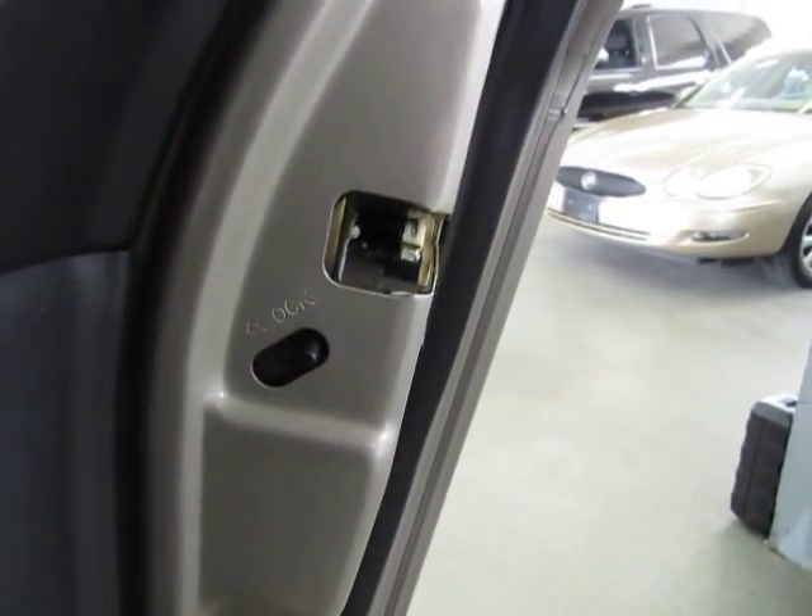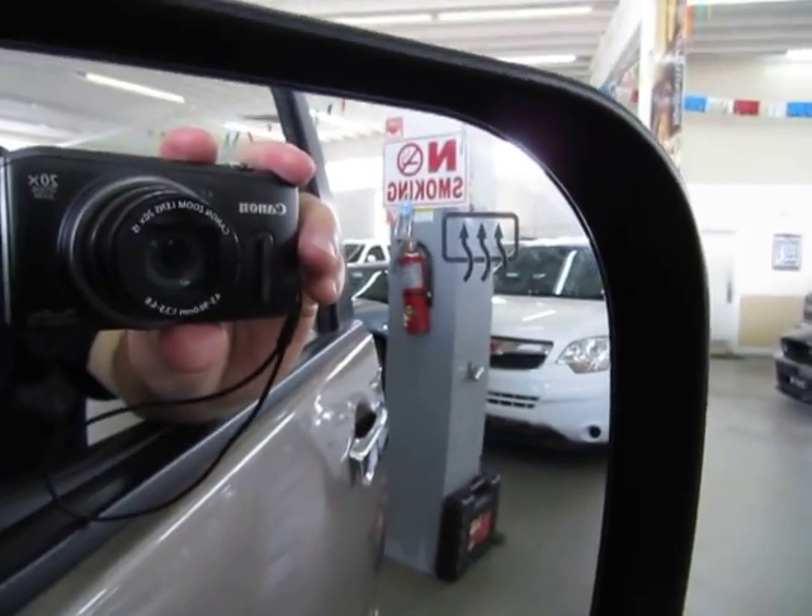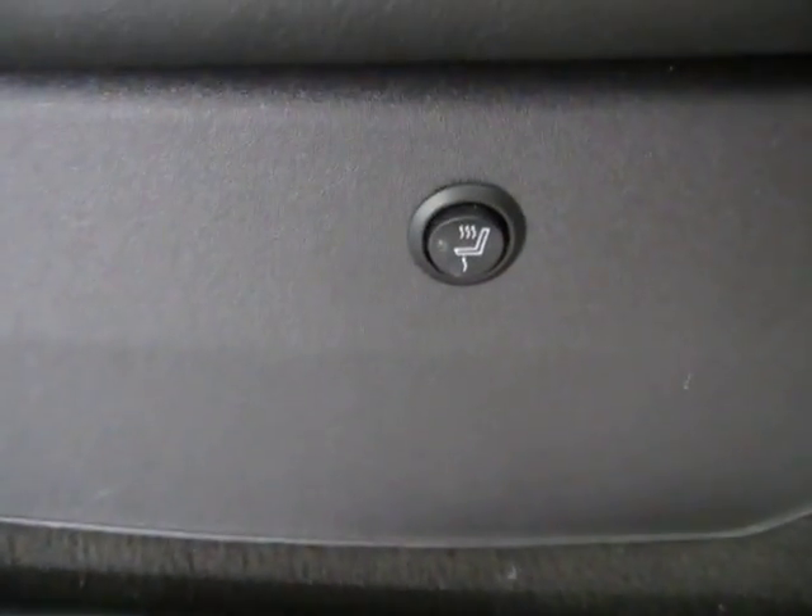Of course we've got child lock protection on both sides, not just the driver's side. There are baby seat anchors on either one of the outer seats. The outside mirrors are also heated on both the driver and passenger sides.